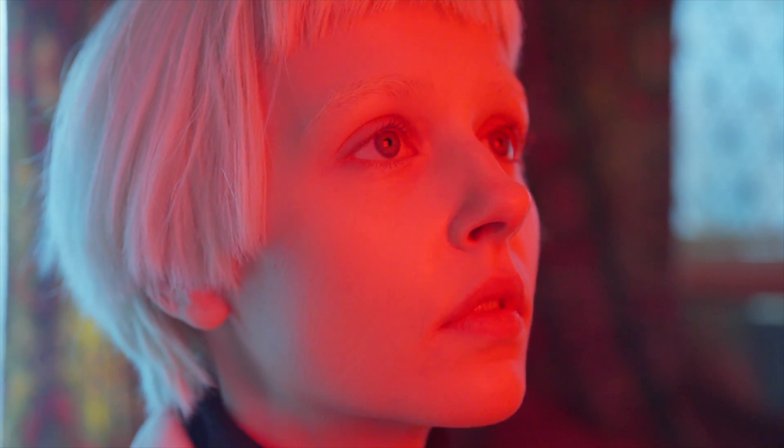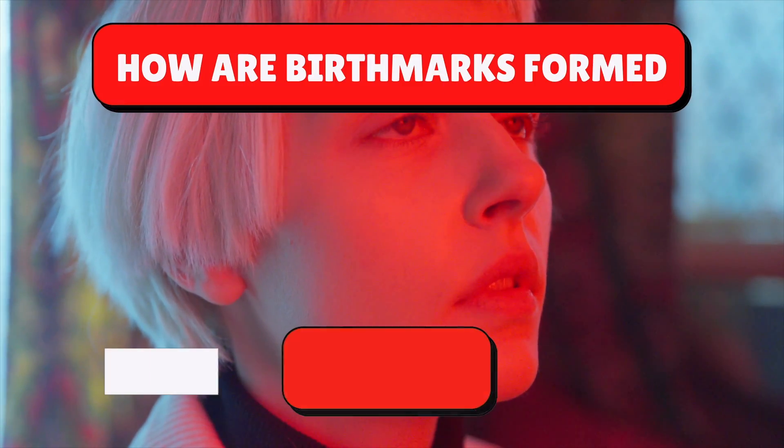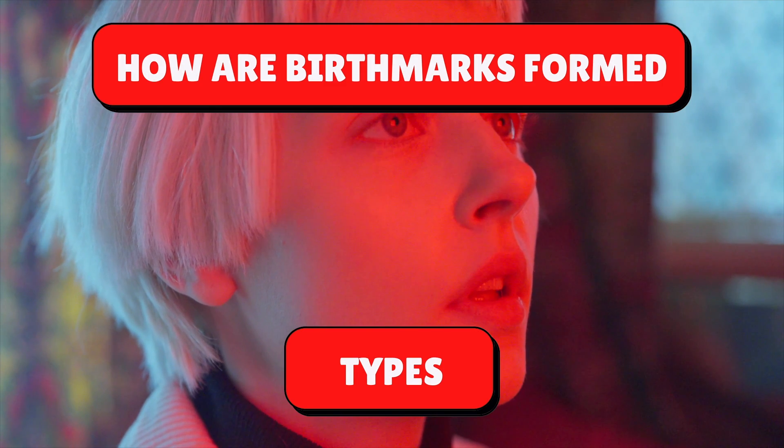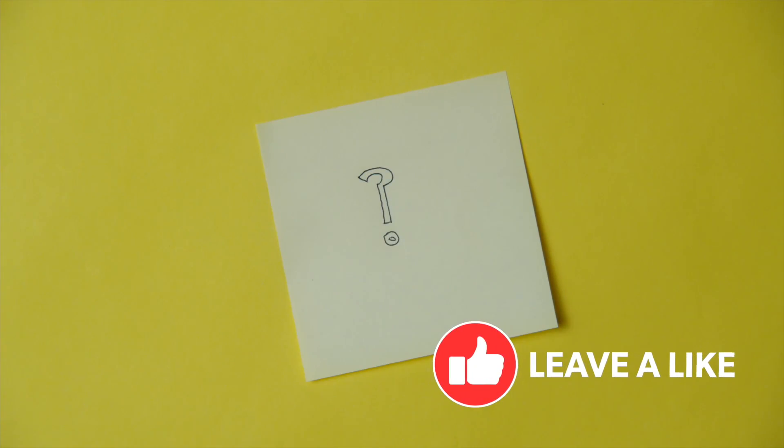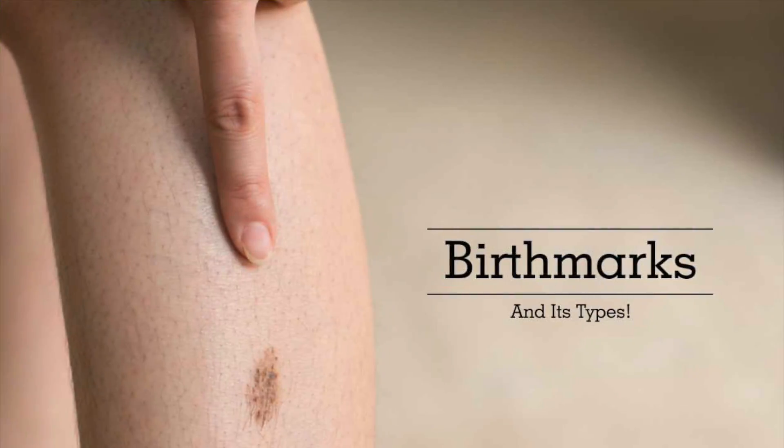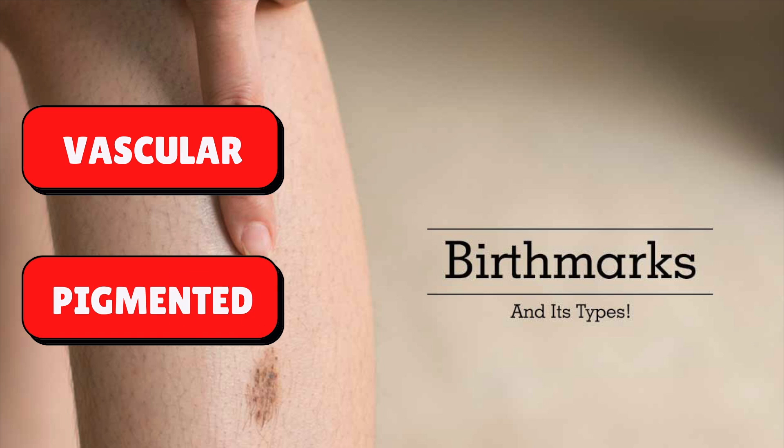In this video we will find out how birthmarks are formed and what their different types are. Birthmarks are of two types: vascular and pigmented.